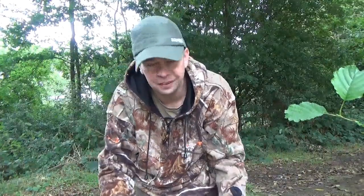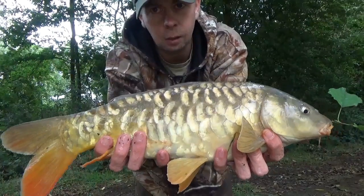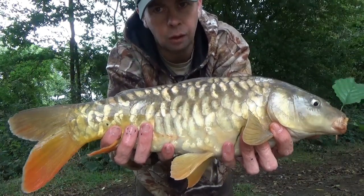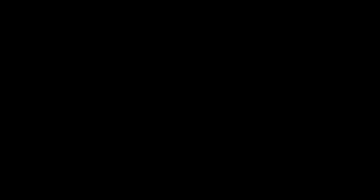Another one on the float down the margin, and this one is a beautiful fish — it's a fully scaled mirror carp. Look at that — it's a bar of gold this one! It's quite a lively fish so I'm going to get him back straight away and try and catch some more. Absolutely brilliant.